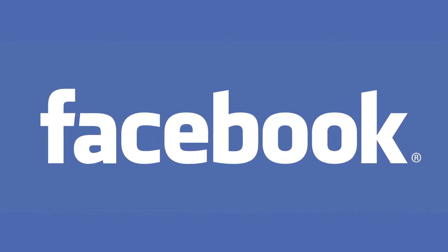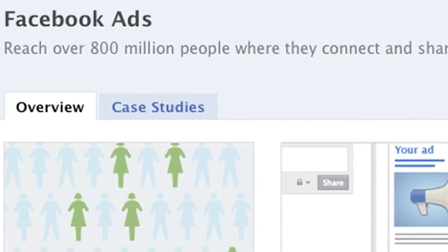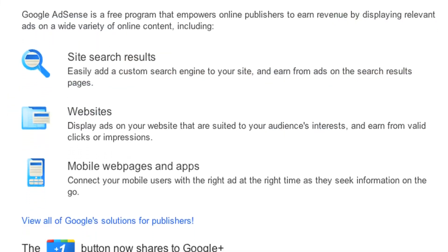Certain popular websites, including Facebook and Google, offer the ability to buy ads at a reasonable price that target an audience who might be interested in your work. If you have a bit of money and really want your stories to reach more people, it might be worthwhile to invest in some ads.